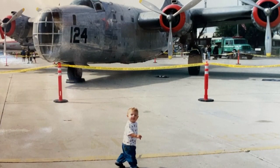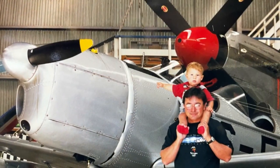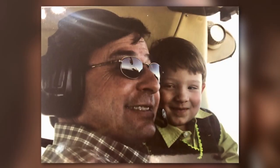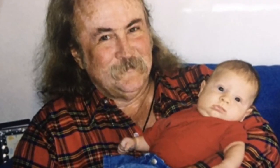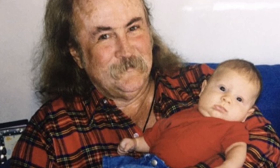Turns out Ryan grew up around planes — not toy model ones. His dad used to fly with David Crosby from Crosby, Stills and Nash when Ryan was a baby. They had a Cessna 182. That's actually musician David Crosby holding baby Ryan.